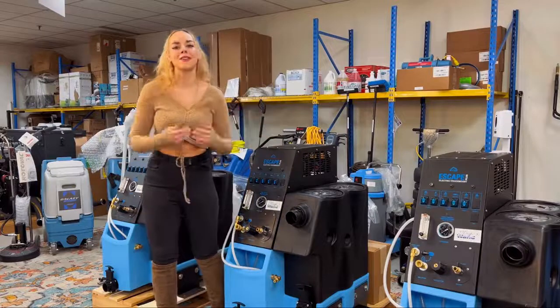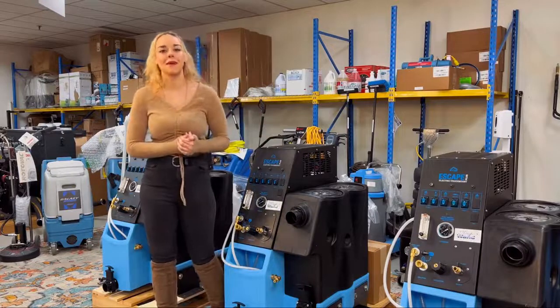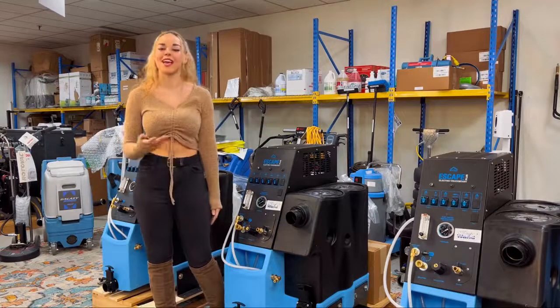With locations across the nation too — east coast, west coast, anywhere you're looking at — we have somewhere that can ship out to you really quickly and help you out with any of your needs.